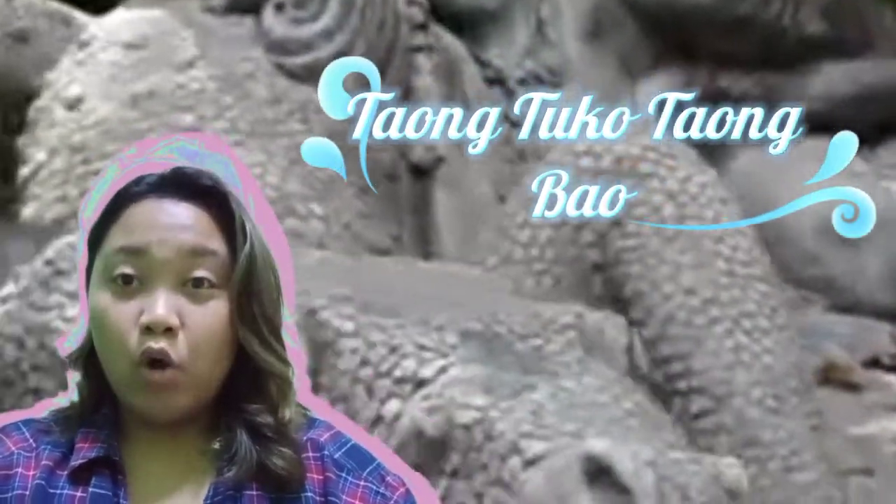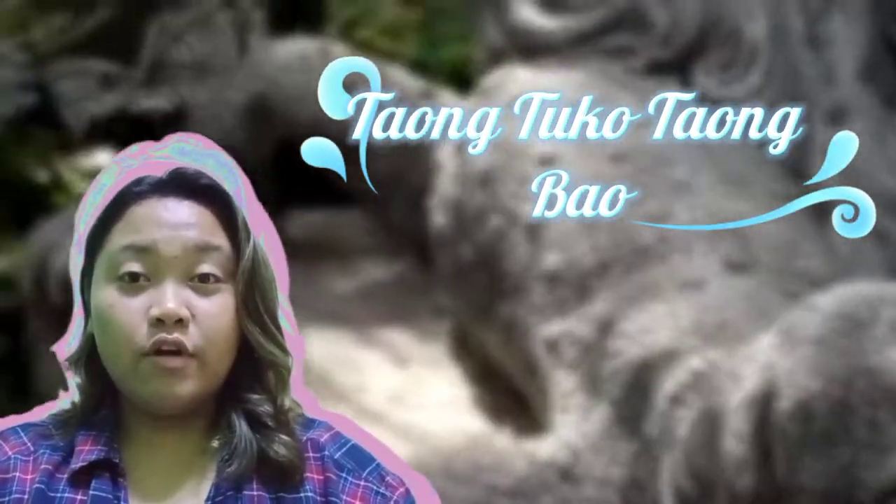Welcome to Region 10. This is the Taong Tuko, Taong Bao, which means reverence of the earth and the voice of the sea. You can see the sculpture in Kamikin and in the treehouse Ico Lodge and Art Camp.